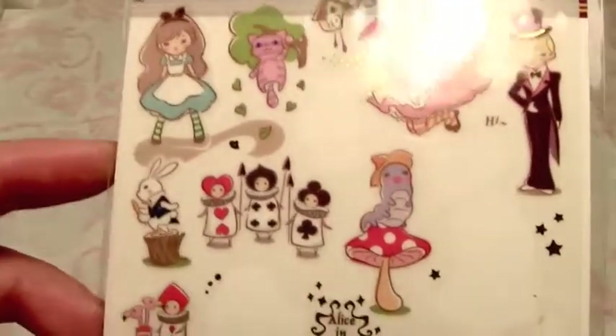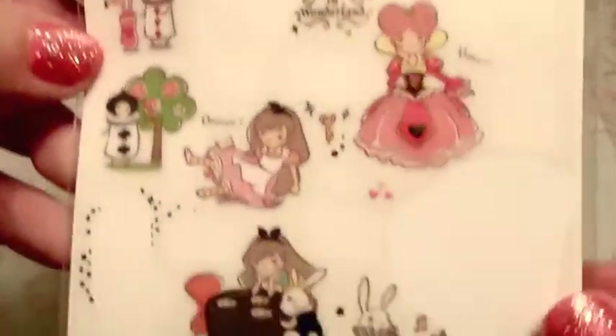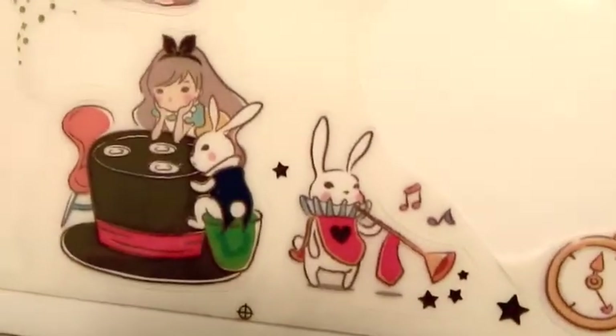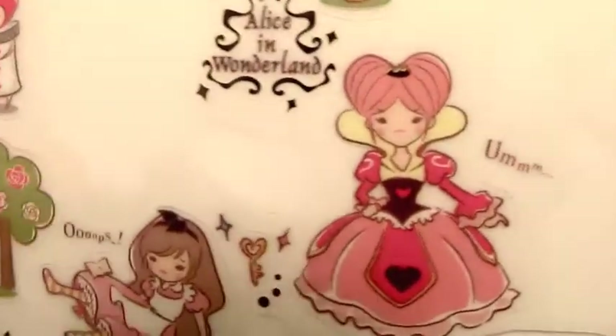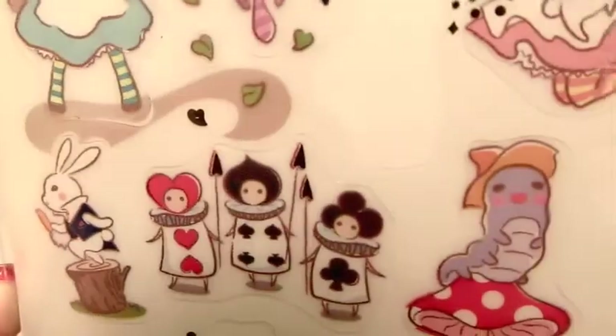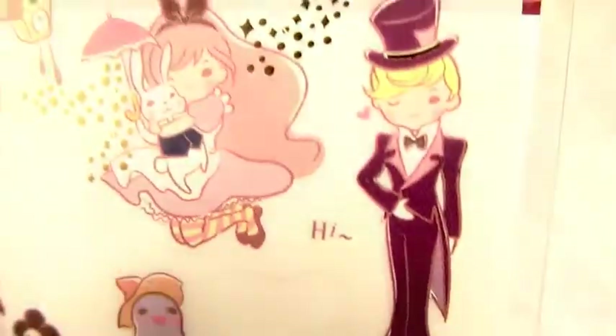Here are some more Alice in Wonderland stickers from when I bought like all the Alice in Wonderland stickers on the internet. As you can see, there's quite a few that have been used already, but I'm probably going to buy a couple more sheets from this designer. You've probably seen these and some of the other fairy tale ones from the same artist, because they are just precious - they are beautiful. These are Korean as well, so I'll look into getting some more.